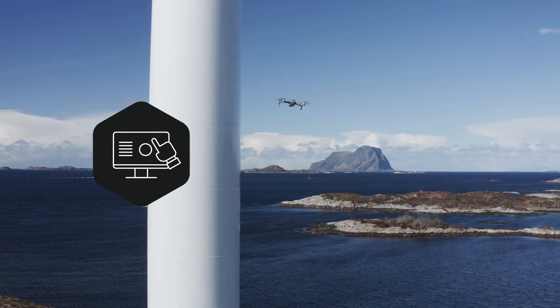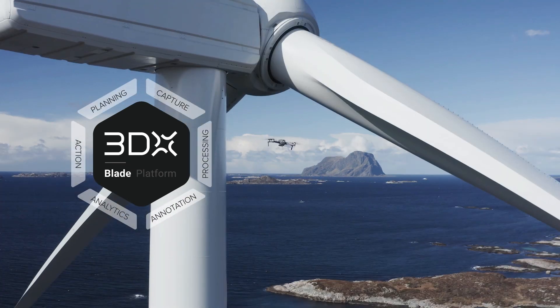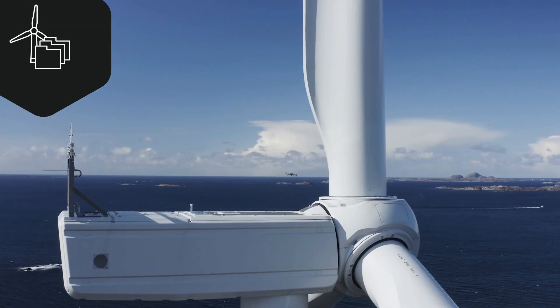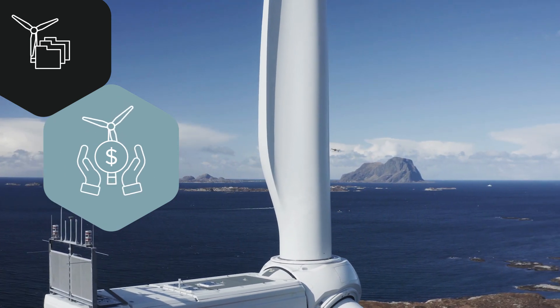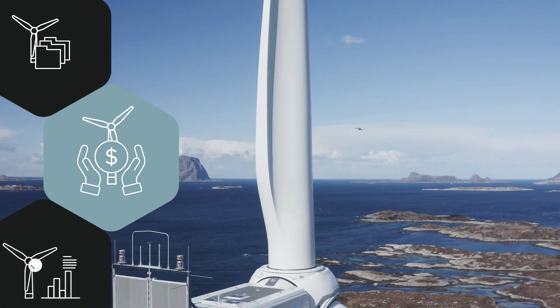Our plug-and-play solution combined with our powerful 3DX Blade Platform for planning, processing, and data analytics gives you the tools to stay in control of your assets, minimize repair costs, increase your profitability, and help you lower the cost of energy production by optimizing performance of your turbines.